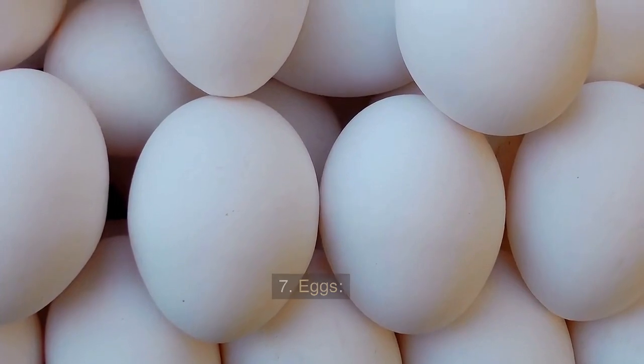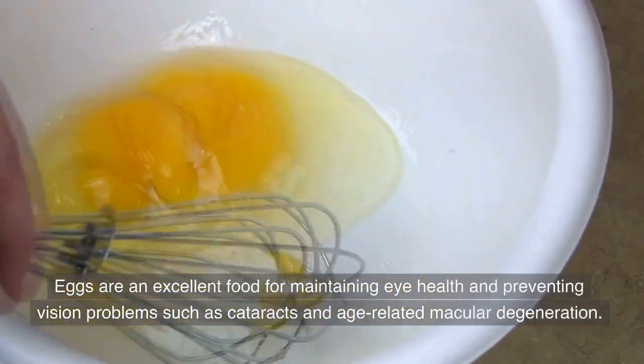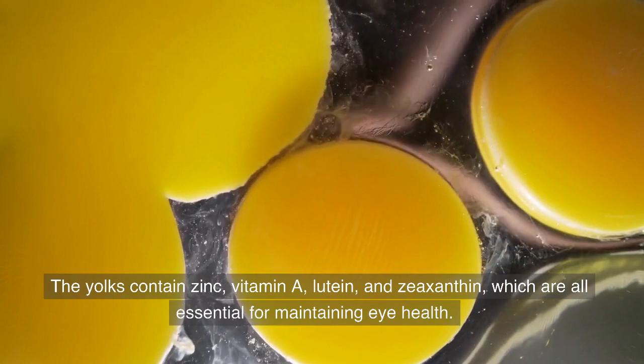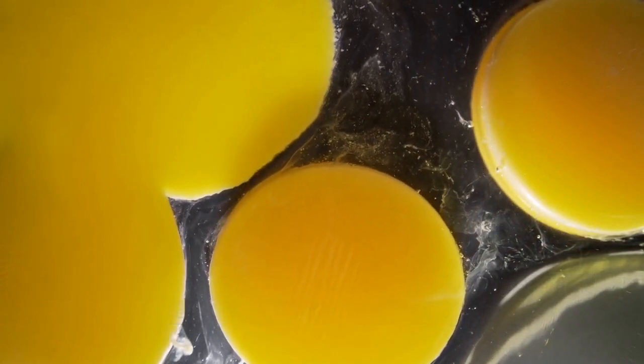7. Eggs. Eggs are an excellent food for maintaining eye health and preventing vision problems such as cataracts and age-related macular degeneration. The yolks contain zinc, vitamin A, lutein, and zeaxanthin, which are all essential for maintaining eye health.